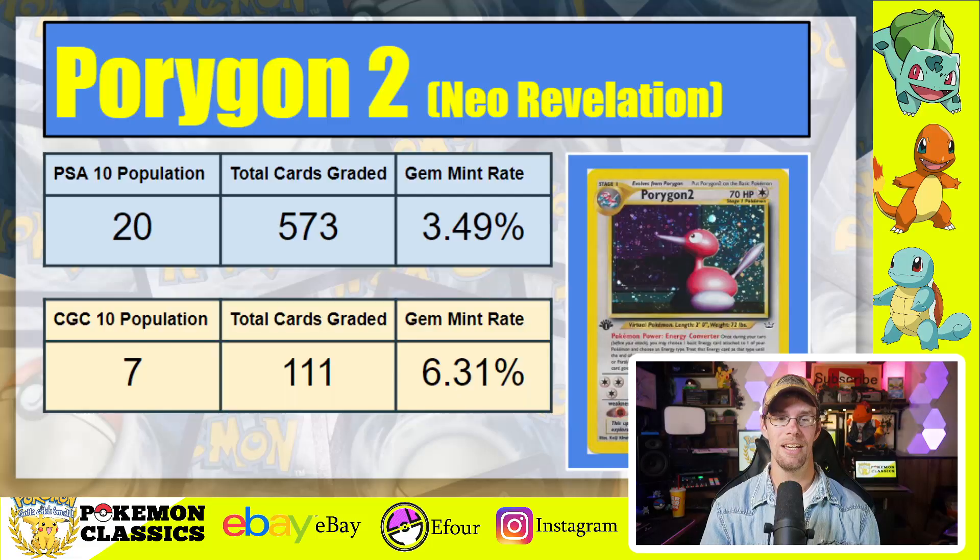First up, we have Porygon 2 from Neo Revelation — not a very popular card, but one of the tougher ones to grade. In PSA 10, it has a population of 20 out of about 573 total copies graded, giving a gem mint rate of 3.49%. Inversely, CGC has 7 CGC 10s in its population, but only 111 total cards graded, for a gem mint rate of 6.31% — almost double the rate of PSA.